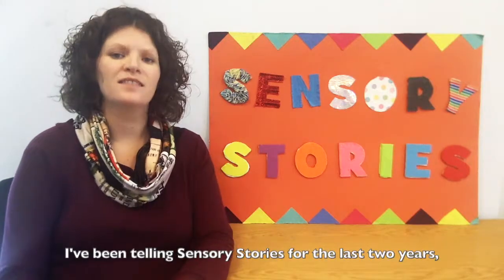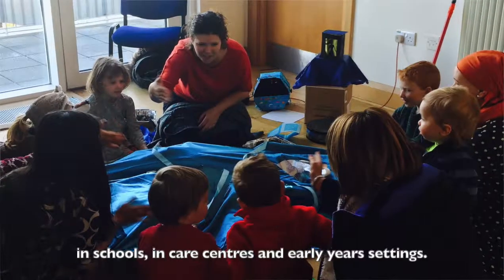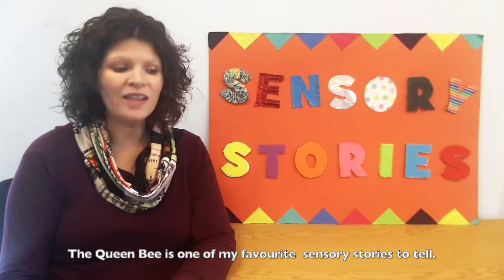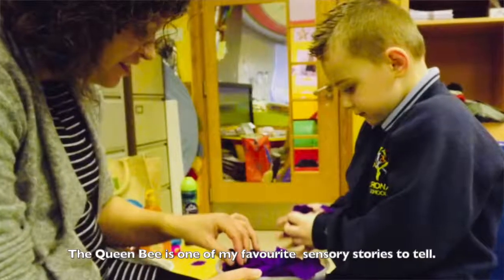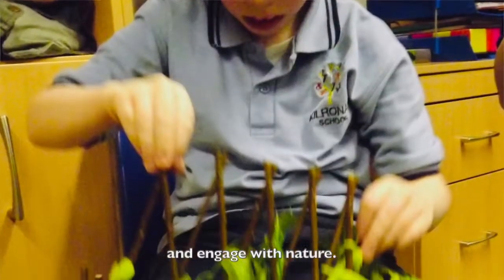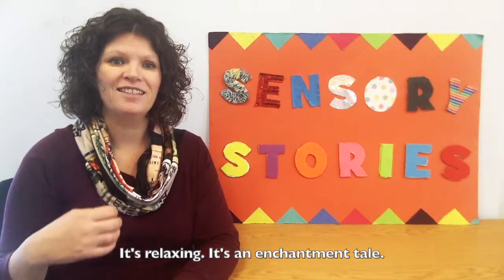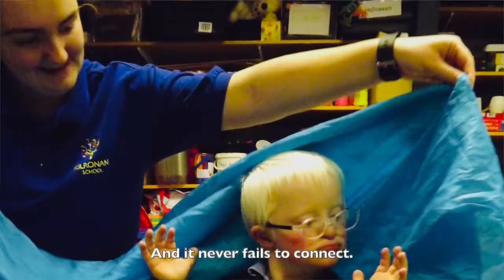I've been telling sensory stories for the last two years in schools, care centres, and early years settings. The Queen Bee is one of my favourite sensory stories to tell. It's the story of three brothers who go into a forest and engage with nature. It's relaxing, it's enchanted, and it never fails to connect.